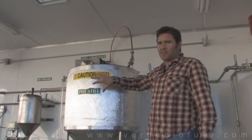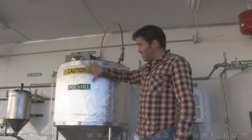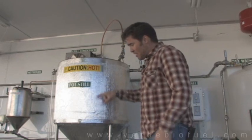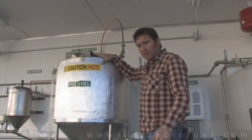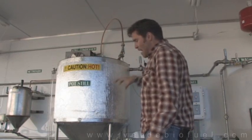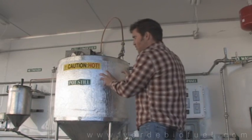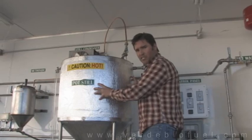I'm standing in front of the actual reaction tank — this is the processor, as well as the pot still. You'll see the sticker on here. This is a stainless steel tank, and all the valves, piping, and plumbing are stainless steel as well. This is where the actual transesterification takes place.